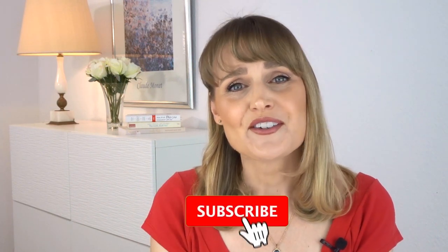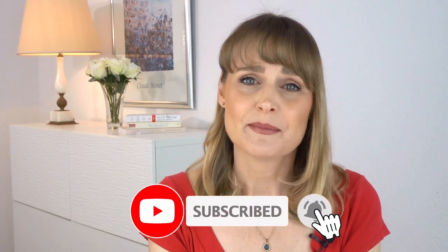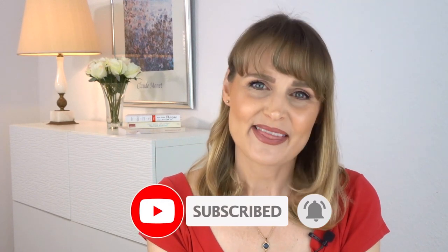I hope you enjoyed the video. Don't forget to hit the subscribe button and like the video — that would be great. I'll see you in my next one. Bye!